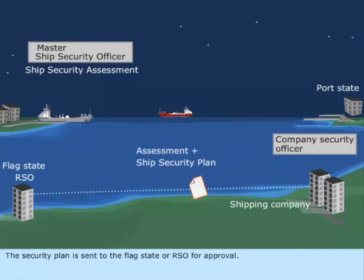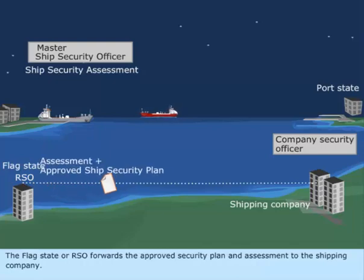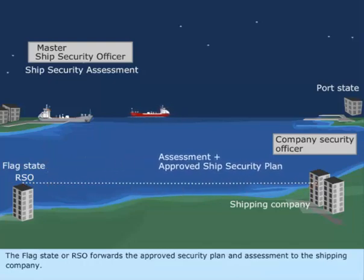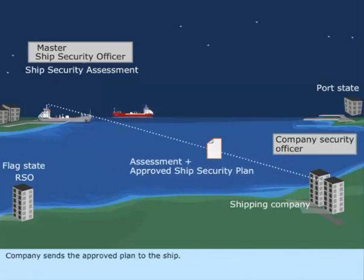The security plan is sent to the flag state or RSO for approval. The flag state or RSO forwards the approved security plan and assessment to the shipping company. The company then sends the approved plan to the ship.